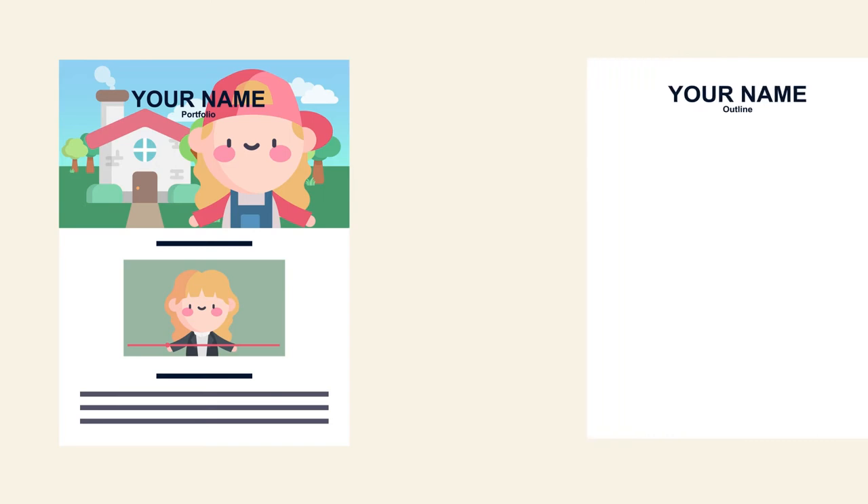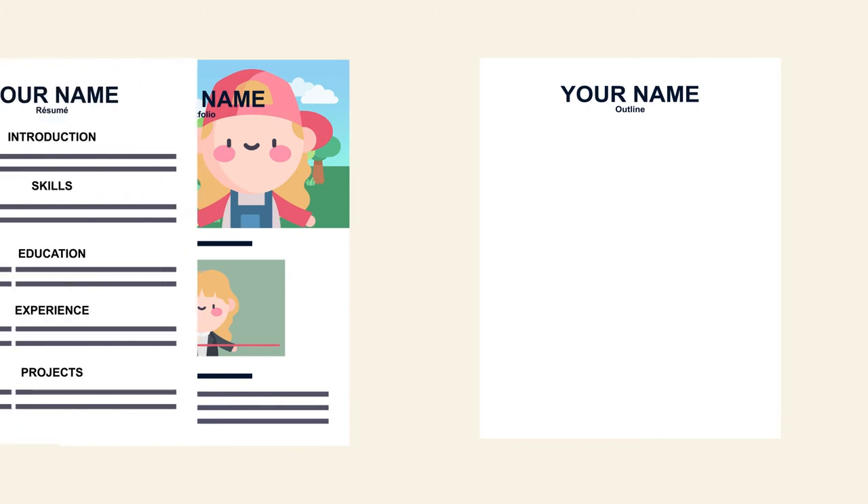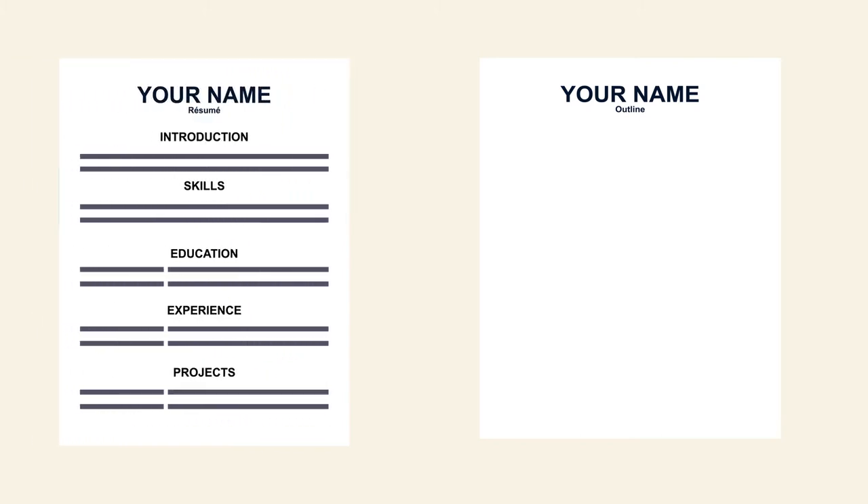Begin the process by creating an outline to organize and easily access the content you'll be putting into your portfolio. Take a look at your current resume to get an idea of what sections will be relevant for you to incorporate into your webpage.